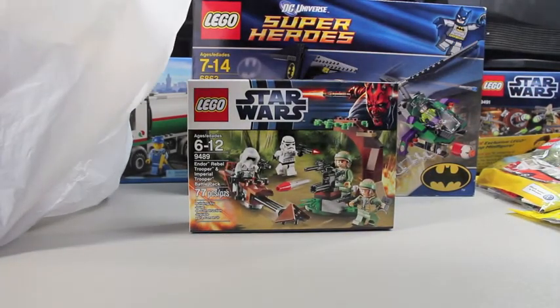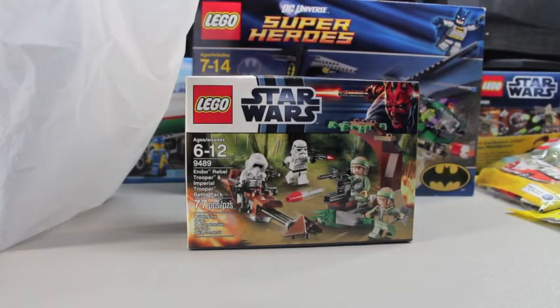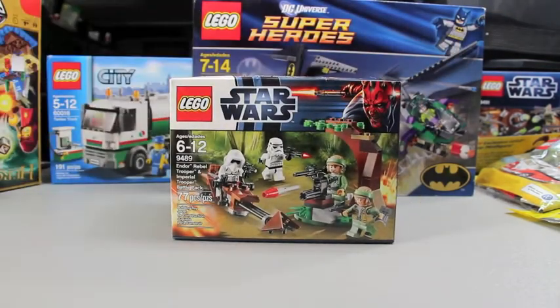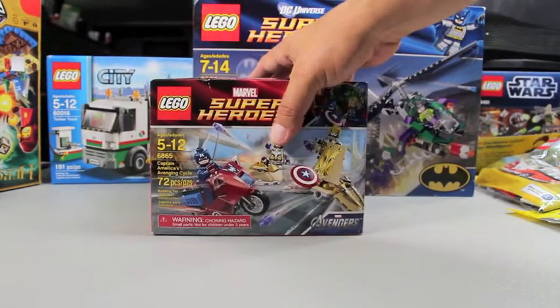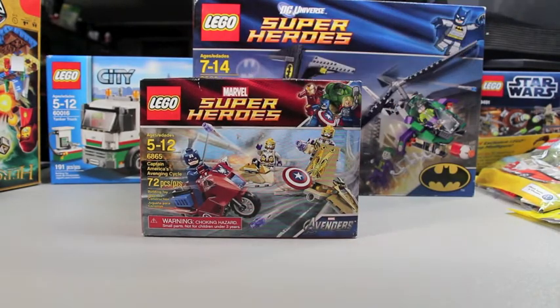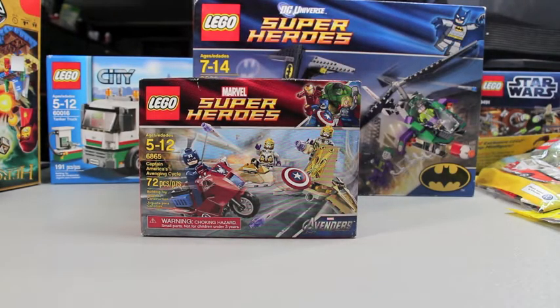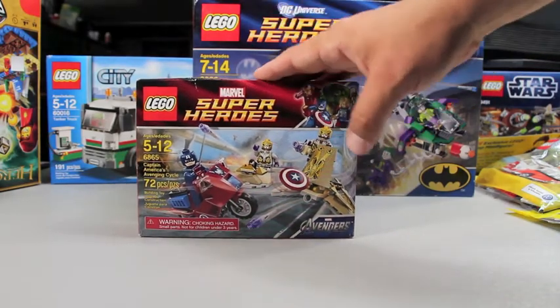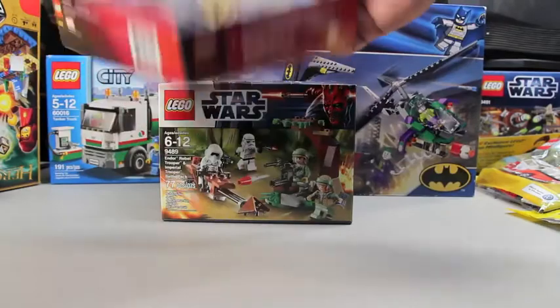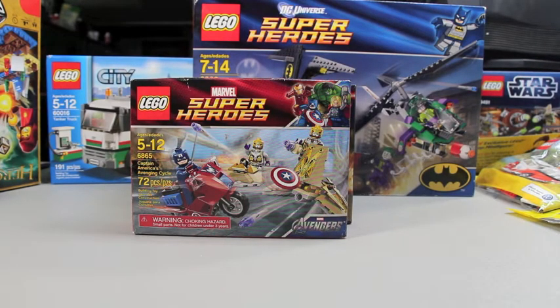I also cleaned out some of the smaller battle packs at the other Walmart — they have zero left on the shelf now. That's set 9489, the Endor Rebel Trooper battle packs — I got three of those. And another one of set 6865, Captain America. Like in a previous video, I was walking through the toy aisle and this was the only one on the shelf, sitting in the Duplo section with no price tag. It apparently popped up after someone set it down when mom wouldn't buy it. Lucky me — I found it again. This is a cheap set, about 12 bucks, and I believe it will continue to grow over the next year.